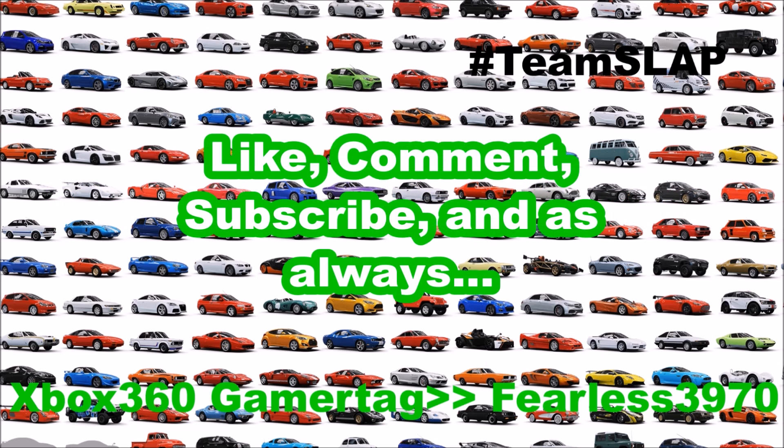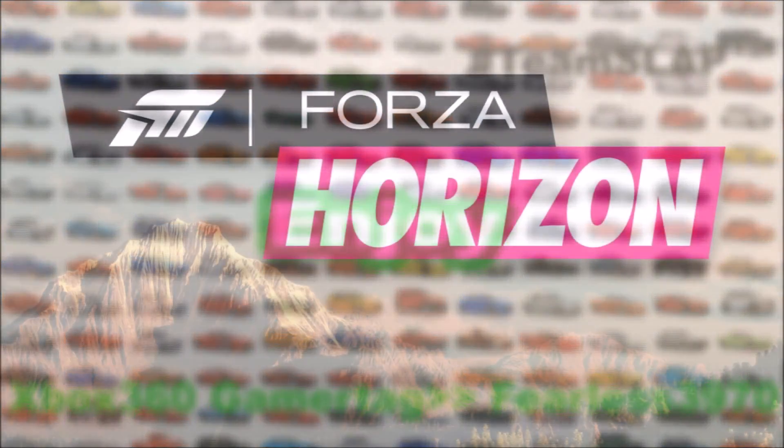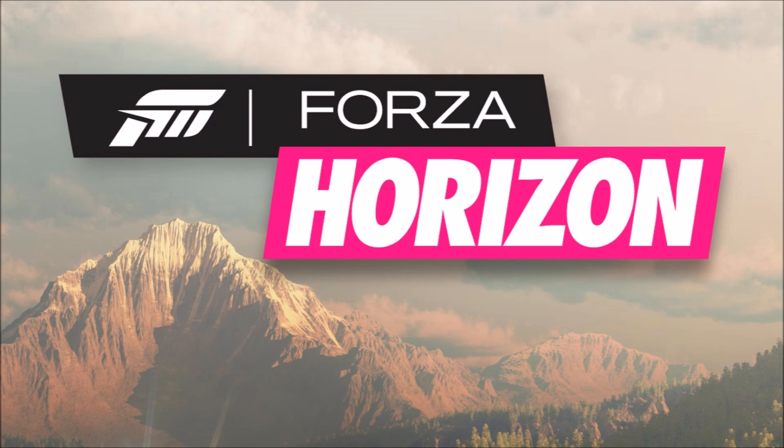We all pretend to be fine, and honesty takes up time, so let's get to the end. Hey guys, Freela Showdown here, and welcome back. It is Sunday, and you guys know what that means — GTA V Top 3 Funny Moments of the Week.